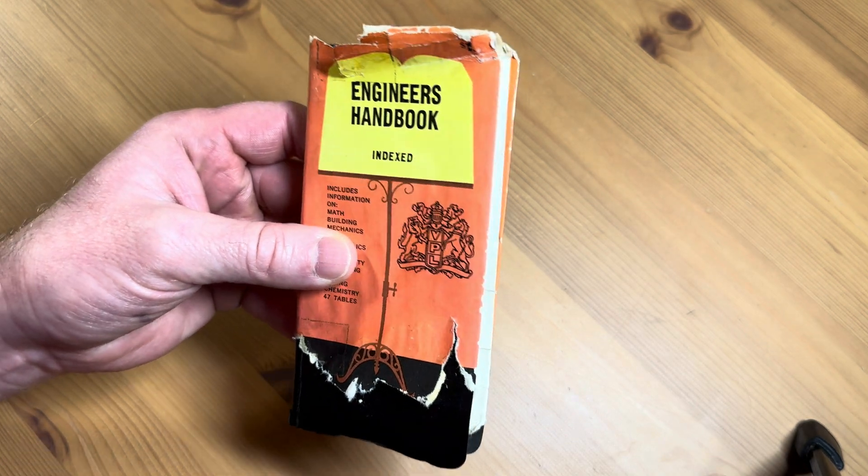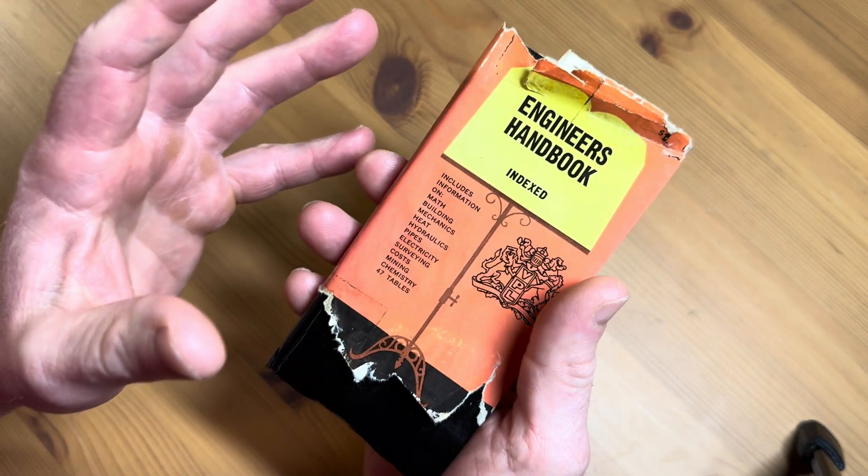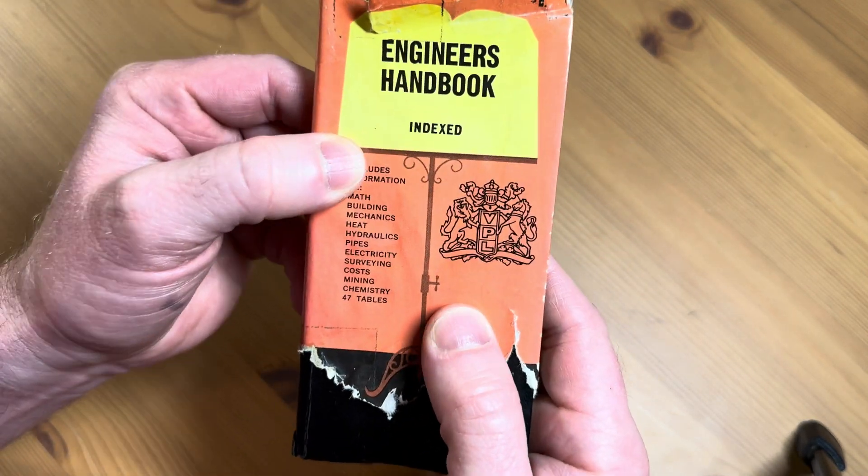This is something that engineers used to use back in the day — they would put it in their vest pocket. It's called the Engineer's Handbook.